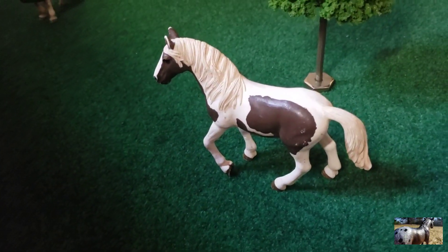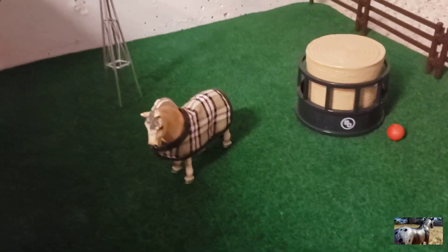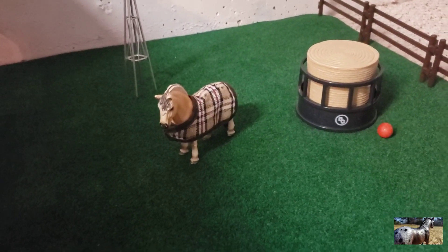Right here we have Buttercup, our paint mare — she is Rebecca's horse. Back there we have Peanut wearing a cute little blanket, and he is my favorite Schleich. He is so adorable.